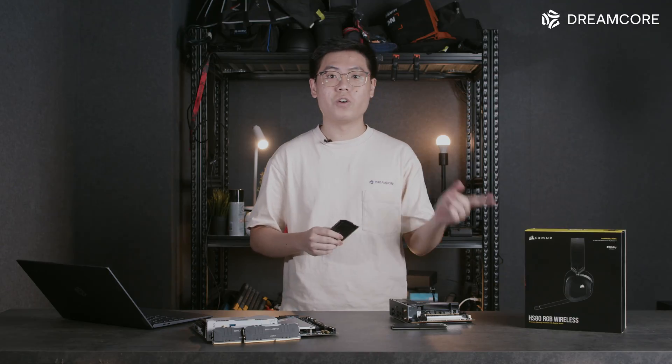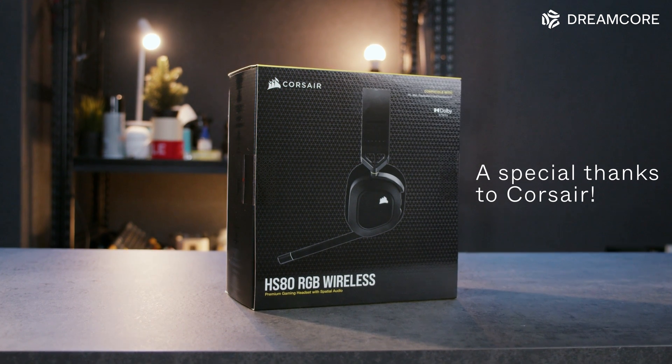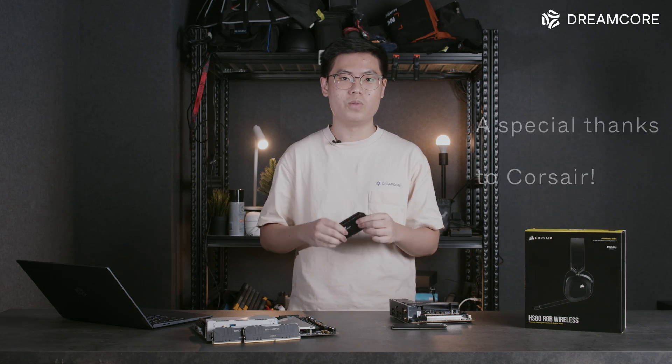And if you stick around to the end, we'll also be giving away a Corsair HS80 RGB wireless headset, so keep a look out for how you can get a chance to do so.